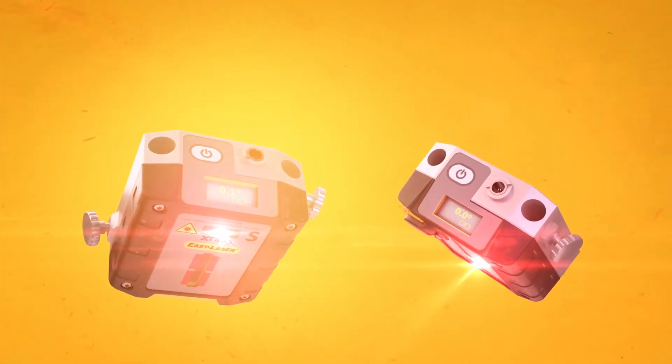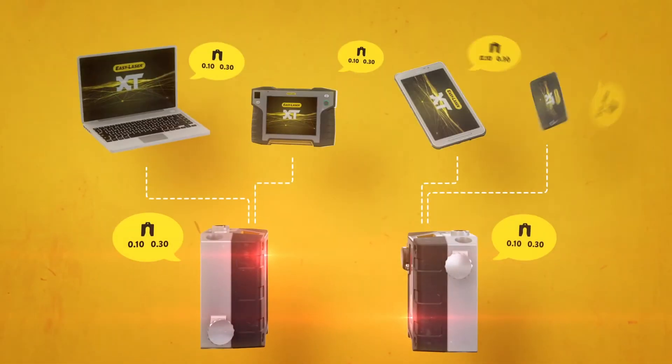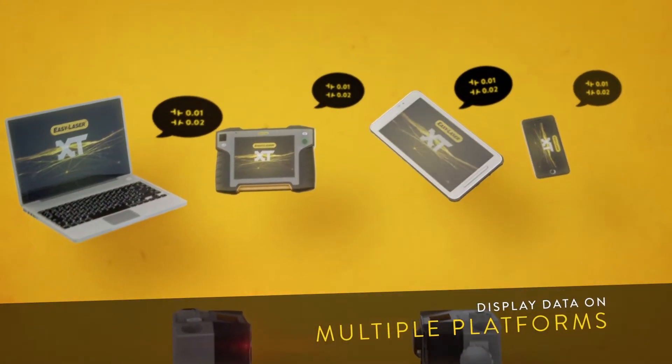By managing to add intelligence to where the actual work is done, we have paved the way for a new generation of bright measuring units, capable of communicating with virtually any relevant display unit on the planet.